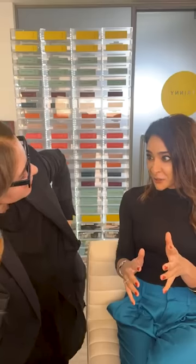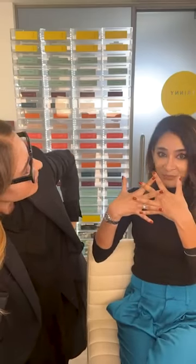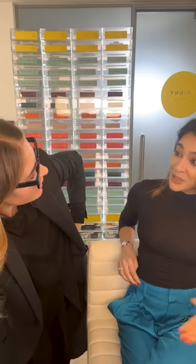Acne scarring becomes more prominent with age — it separates and sinks deeper. As we get older, we start to lose collagen. We have about 30 different types of collagen in our body; type one and type three are the main ones in the skin, giving it scaffolding. As we lose collagen, that matrix starts to separate, so any scarring or slight indents sink deeper as the matrix comes apart. That's why scarring often looks worse with time rather than in your teens or twenties.